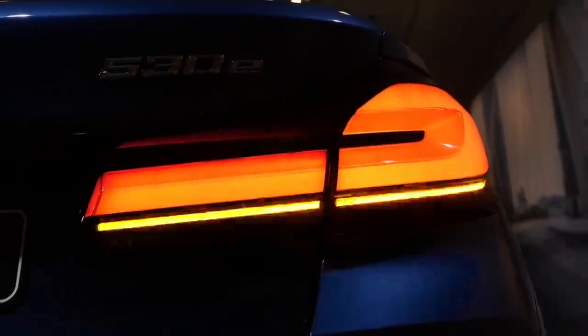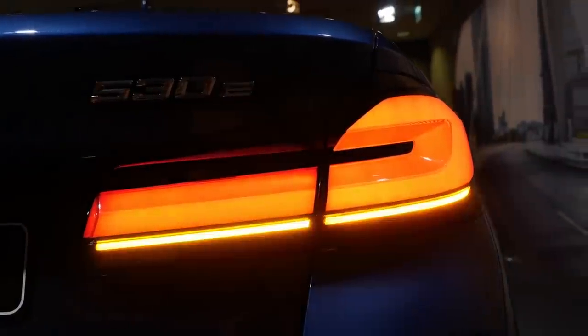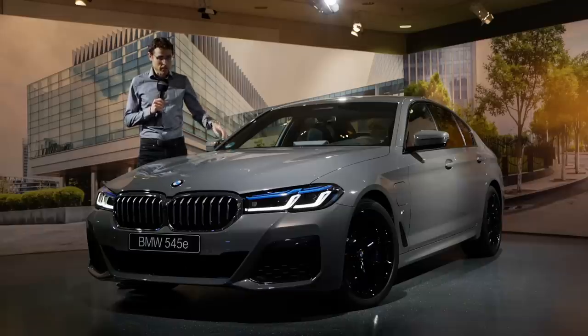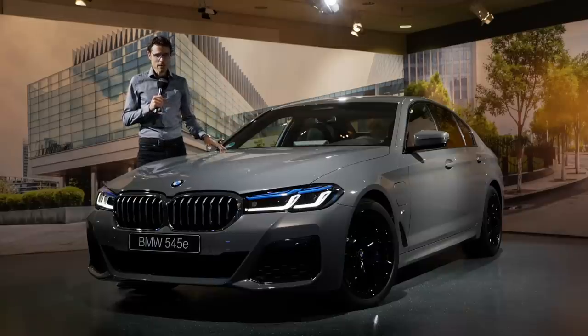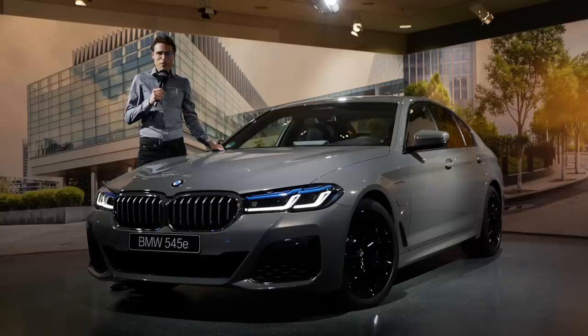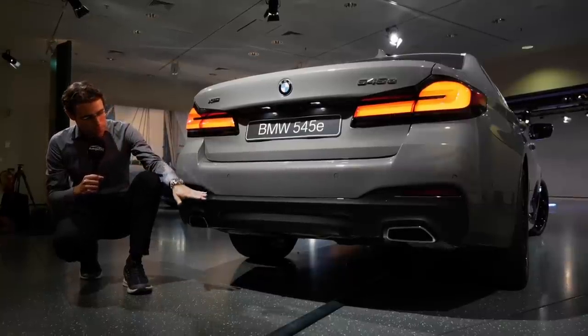There's also a new turning indicator for the tail lamps in a very slim style. There's also the Verbena Gray color, interesting together with black wheels in the shadow package with 19-inch wheels and black accentuations in the laser lamps.